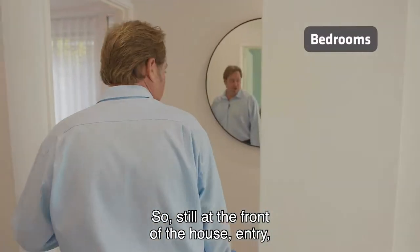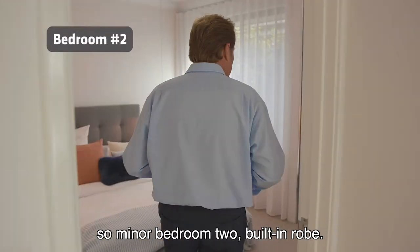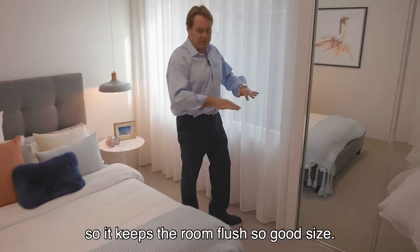Still at the front of the house, entry. So the minor bedroom — let's have a look here. Minor bedroom two, built-in robe. Being clever in design here, pushing the robe out underneath the eave, so it keeps the room flush.